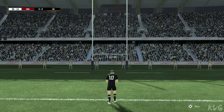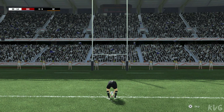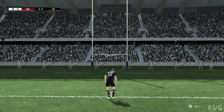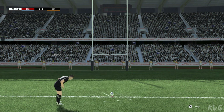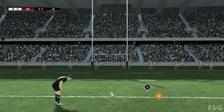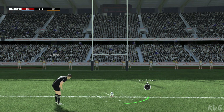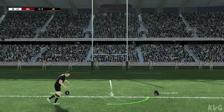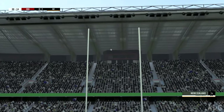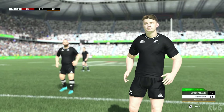The kicker will be trying to ignore the pressure as he prepares for this conversion. It's there. Superb. Nailed it — seven points.